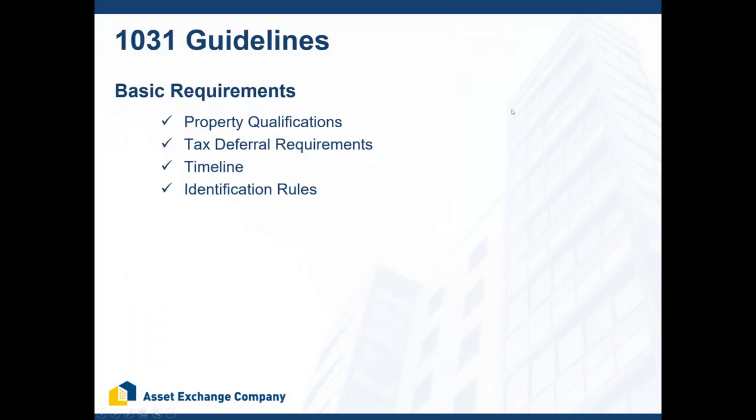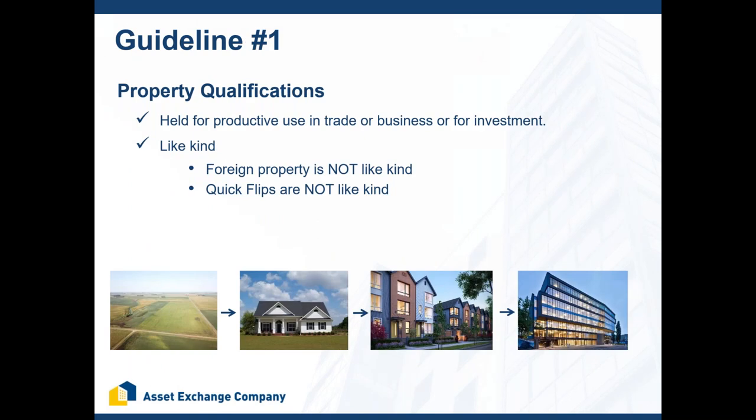How do you successfully complete a 1031 exchange in accordance with IRS guidelines? There are four basic guidelines. Guideline number one: the properties have to be held for productive use in trade or business, or for investment. In order to even be eligible for an exchange, you have to have rented out your property or used it for investment or business purposes. You do not do an exchange on a property you live in — your primary residence is covered by a different tax law.